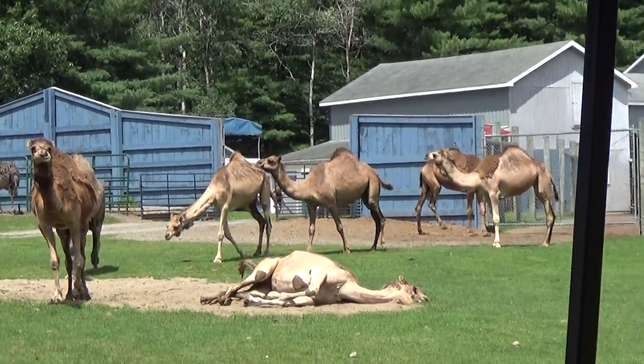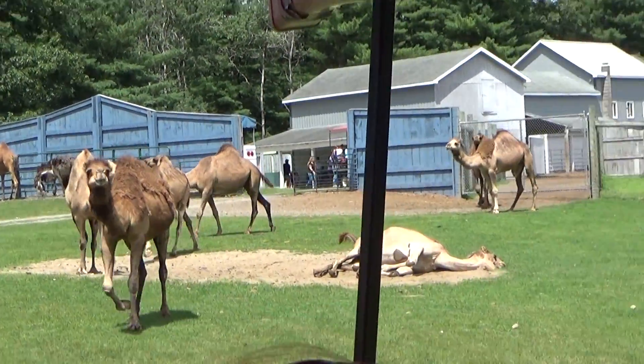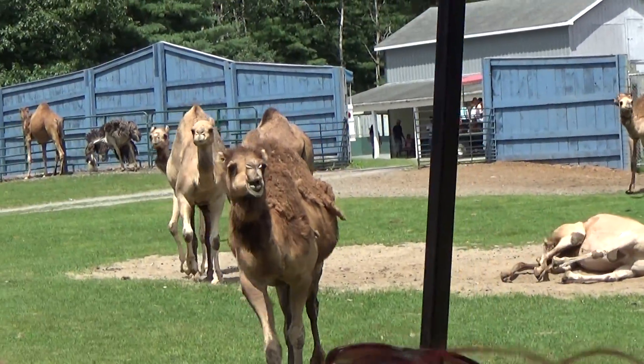We've got camels on the left taking an afternoon nap here, and we've got them on the right-hand side taking a nap as well. A bunch of them looking at us.